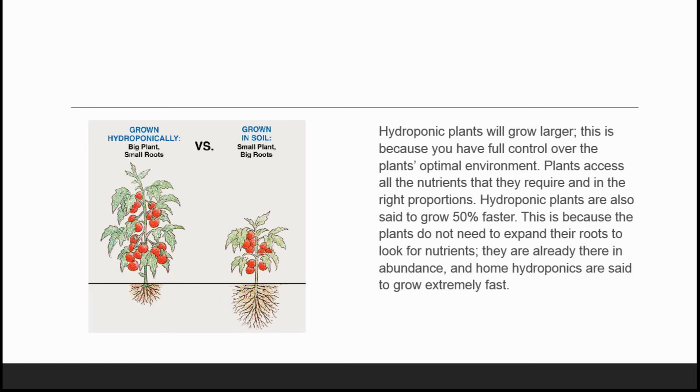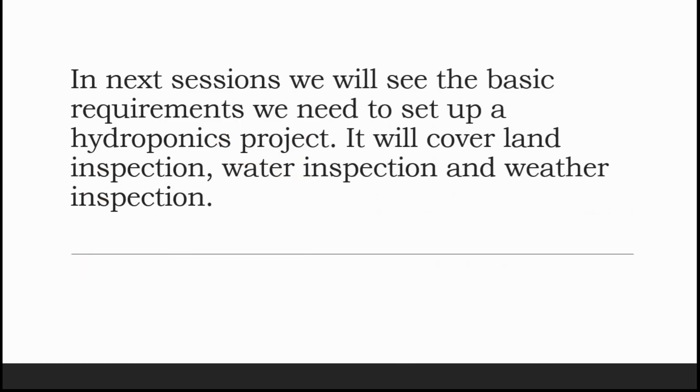We will end this video session here. In the next session we will see the basic requirements needed to set up a hydroponic project. It will cover land inspection, water inspection, and weather inspection. We will be looking forward to seeing you again in the next video. Till then, goodbye and have a nice day. Thank you.